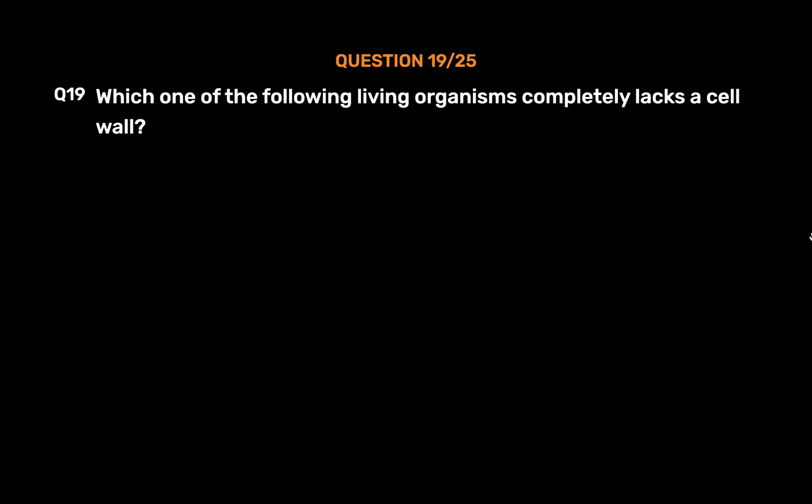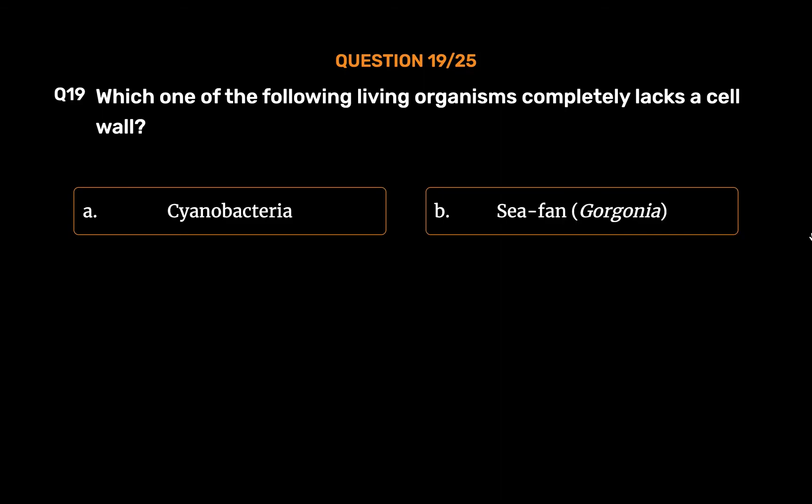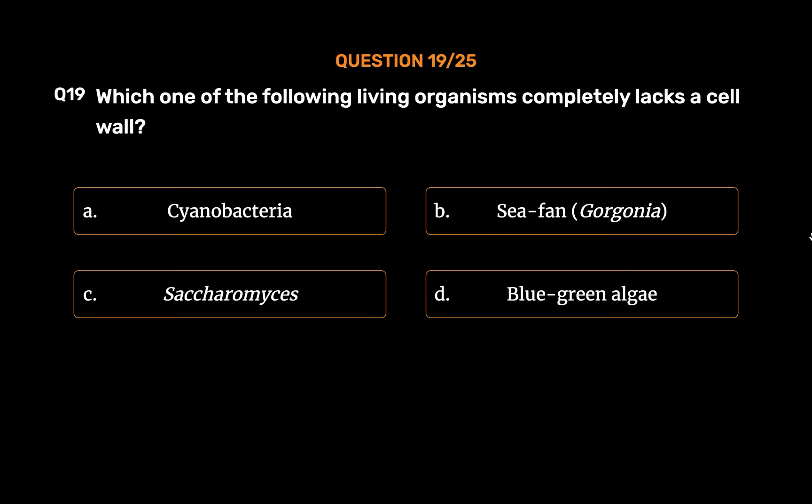Question No. 19. Which one of the following living organisms completely lacks a cell wall? Option A: Cyanobacteria. Option B: Gorgonia. Option C: Saccharomyces. Option D: Blue-green algae.